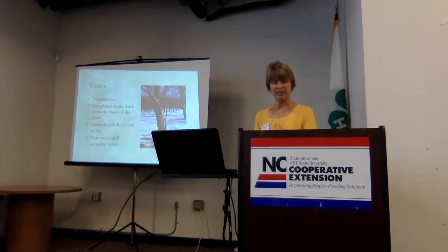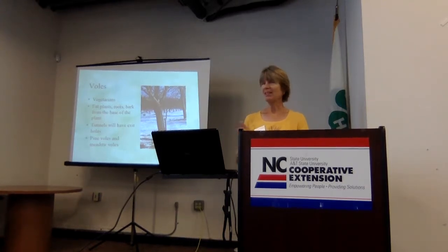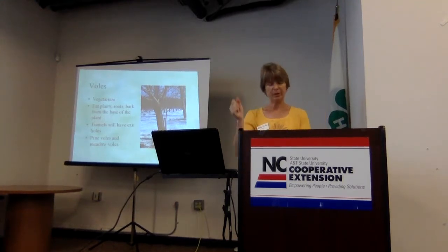Voles, on the other hand, are the ones eating your plants. They can cause extensive damage to gardens. They are vegetarians — they eat plants, roots, and bark. There are two types: the pine vole and the meadow vole. Pine voles live underground in tunnels, often using mole tunnels instead of digging their own. Most of the damage voles do is under the soil line, so you'll see a perfectly healthy plant one day, and the next day it's just collapsing — you pull it up and realize the roots are pretty much gone.